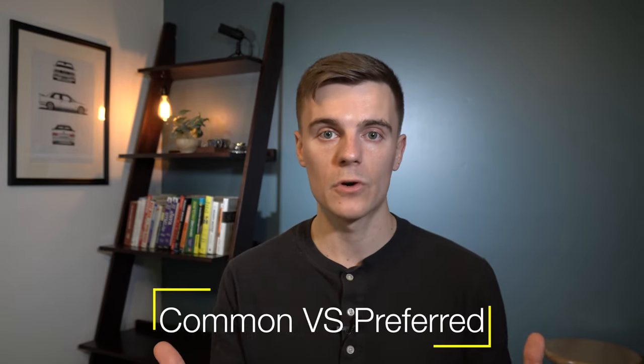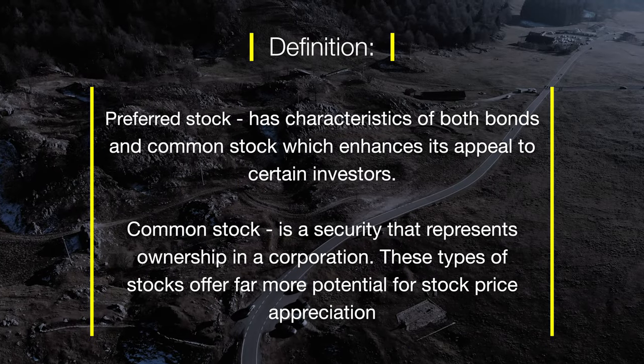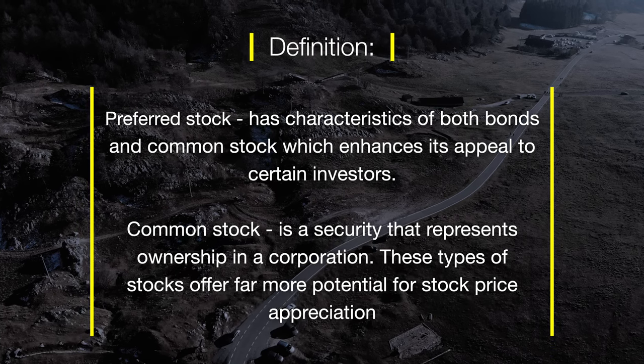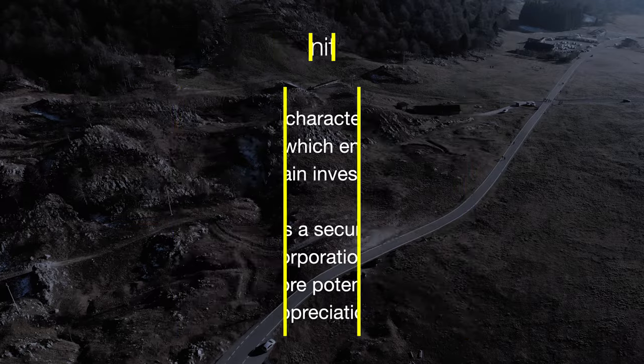It is important to establish a baseline understanding of common stock versus preferred stock, which will allow investors to make better determinations according to their goals. The main difference is that preferred stock acts more like a bond with a set dividend rate and lower volatility than common stock, while common stock dividends are less guaranteed and carry more risk of loss if the company fails. Common stock carries more potential for capital appreciation than preferred stock.